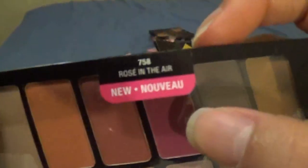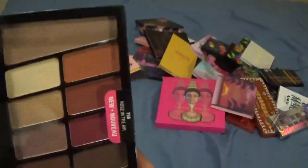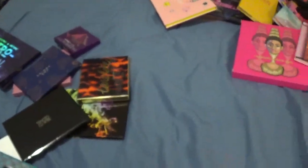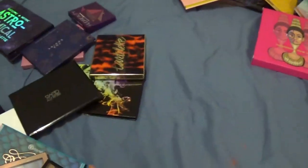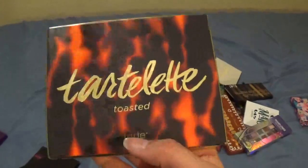This is the Wet n Wild Rose in the Air palette. I haven't used this one but I think it would be perfect for travel. I'm keeping it in my maybes to see if it's limited edition or not.